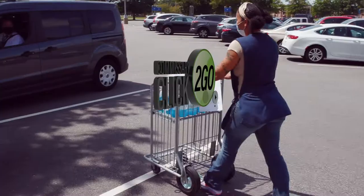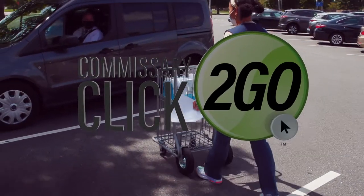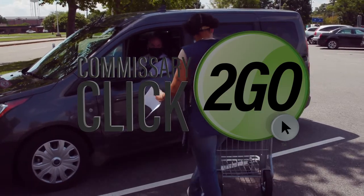Too busy to come in? Then check out our new commissary click-to-go curbside pickup, rolling out to new stores every day.